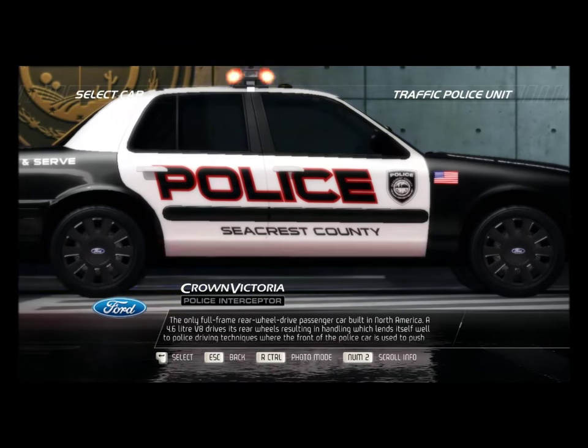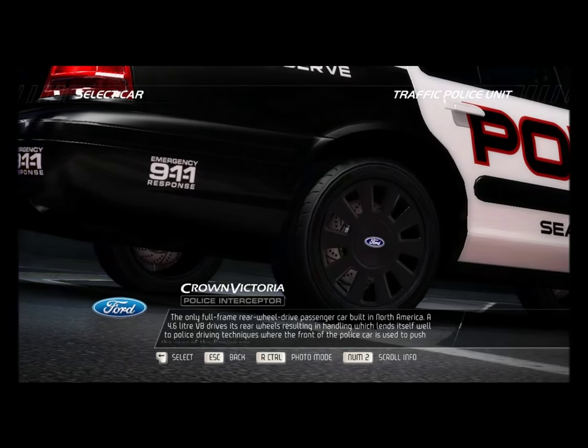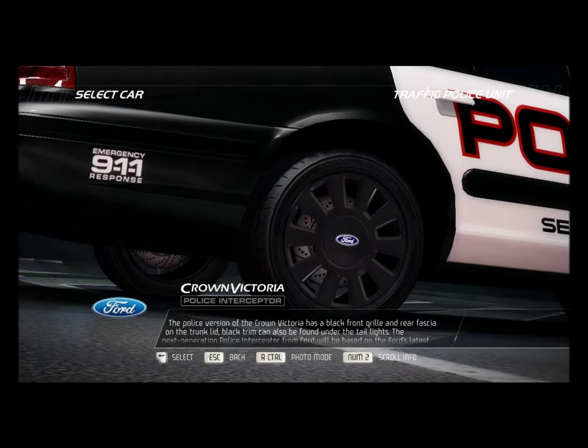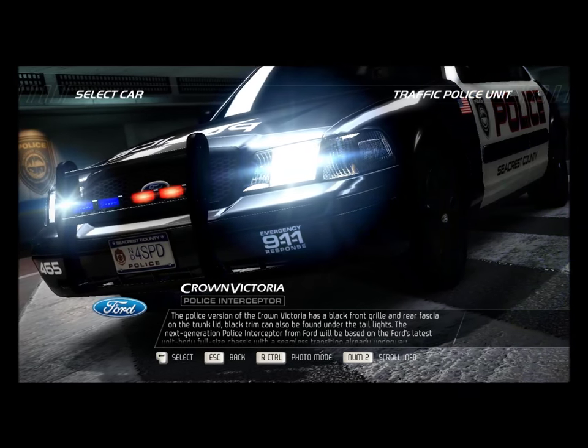A 4.6-liter V8 drives its rear wheels, resulting in handling which lends itself well to police driving techniques, where the front of the police car is used to push the rear of the fleeing car. The police version of the Crown Victoria has a black front grille and rear fascia on the trunk lid.